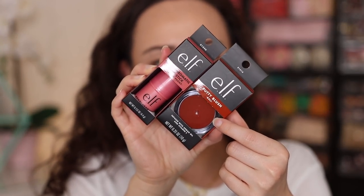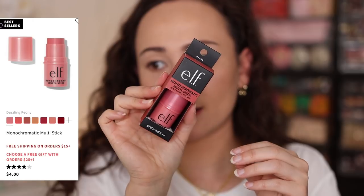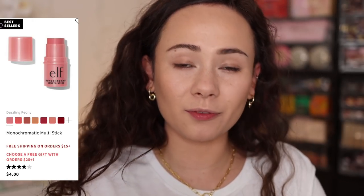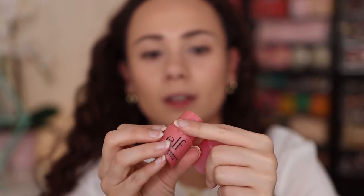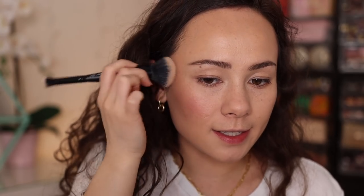I also picked up the ELF Multi Stick in the shade Dazzling Peony — I've never tried this formula from ELF before but I've been eyeing it. It's creamier than I thought it would be, but it looks really nice. I have to admit I was doubtful about how these cream products would work because I'm so picky with them, but so far I'm impressed. Let's move on to powder.